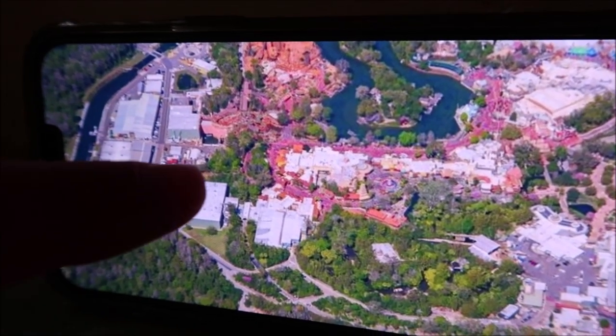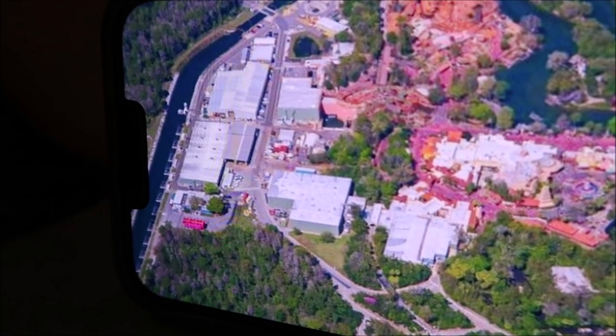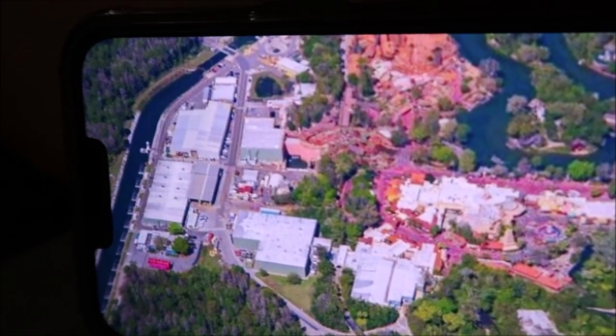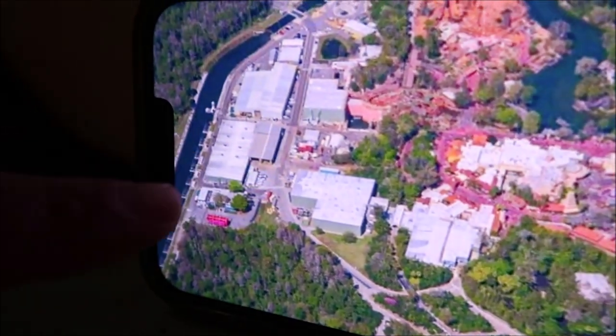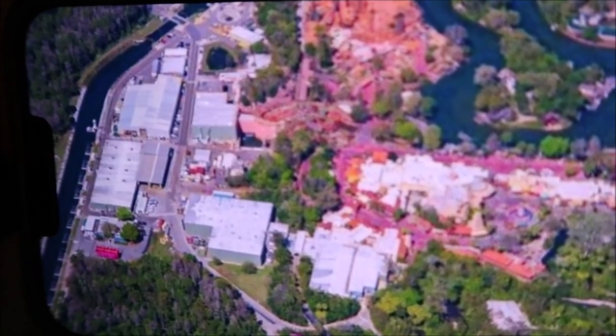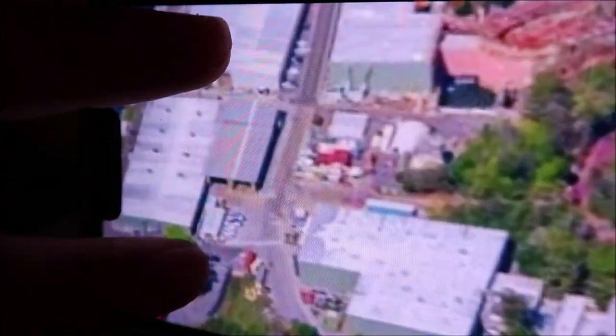Using an aerial photo, I can show you exactly where we went backstage. We entered right here, walked all the way back to these two buildings — one where all the cavalcades were, the other where the parade floats were — and then you can see the water where the Electric Water Pageant is housed. We went all the way down there between the Pirates of the Caribbean and Splash Mountain show buildings. Seeing the hippopotamus from the Jungle Cruise out there was really, really cool.